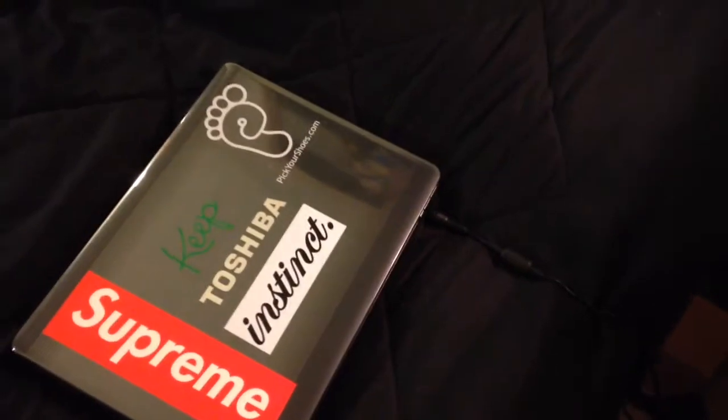Here's the bed — nothing too crazy, it's pretty comfy. I like that it's actually on the ground; it doesn't have a headboard or anything raised, so I feel like it's more comfortable. There I got my laptop, Supreme, and some other stuff.